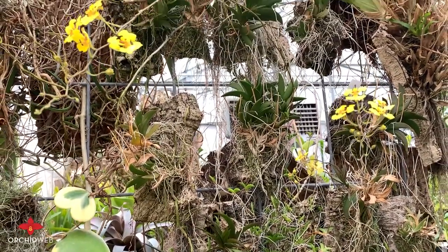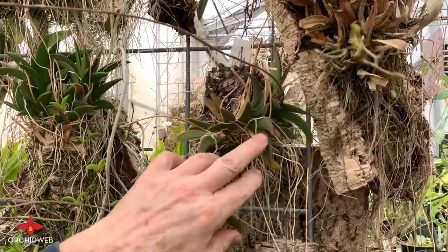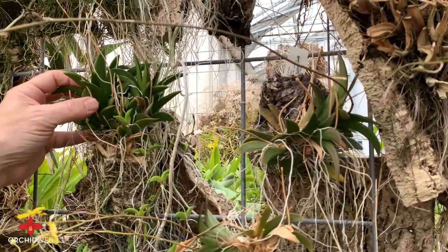They have very thick leaves, as you can see, and this one's been a little bit dry, so it's got a little bit of wrinkling to the leaf. But this one is nice and plump over here.